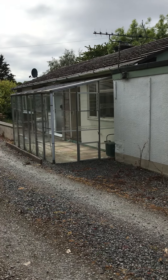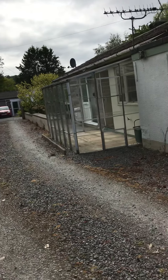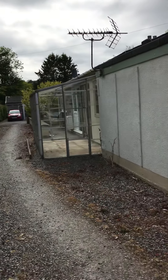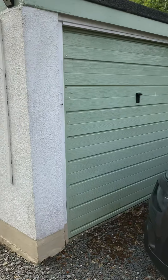This is the virtual tour for Deer Hayes in Bishopsthorne. This is the surrounding area, and here is the garage to the property.